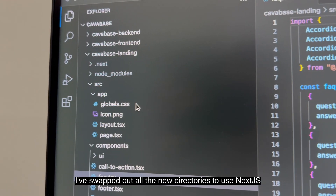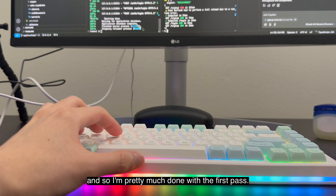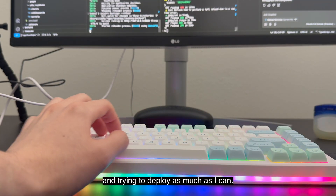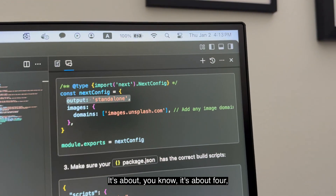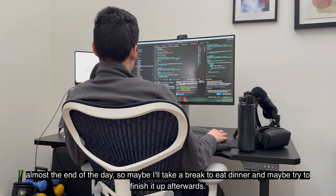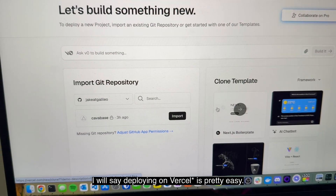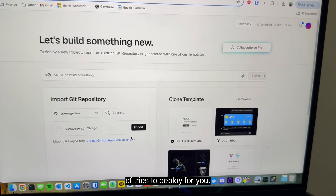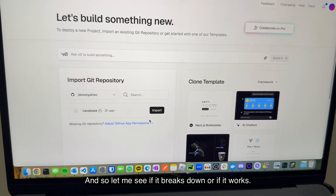I've swapped out all the new directories to use Next.js, so I'm pretty much done with the first pass. I think I'll just be polishing things up and trying to deploy as much as I can. It's about four — almost the end of the day — so maybe I'll take a break to eat dinner and try to finish it up afterwards. Deploying on Next.js is pretty easy: you just import the codebase and Vercel tries to deploy for you, so let's see if it breaks or if it works.